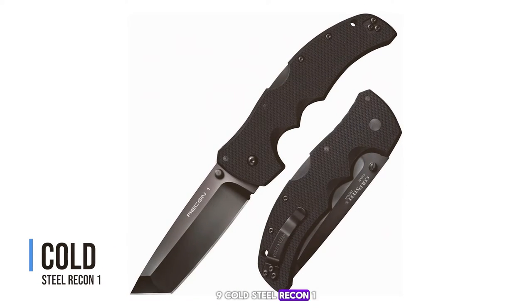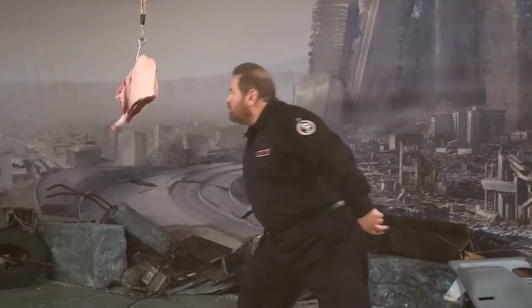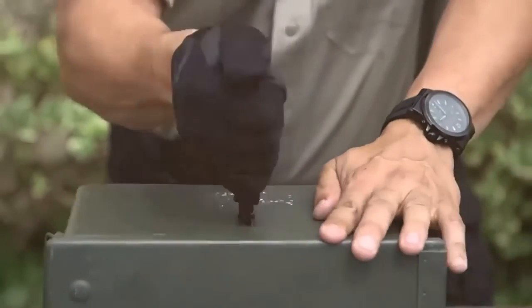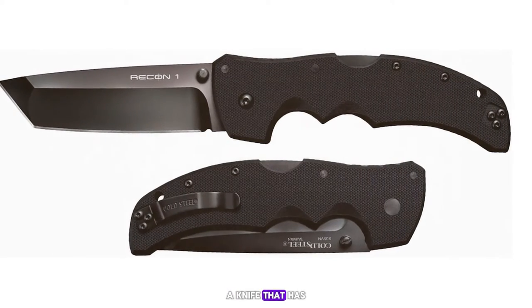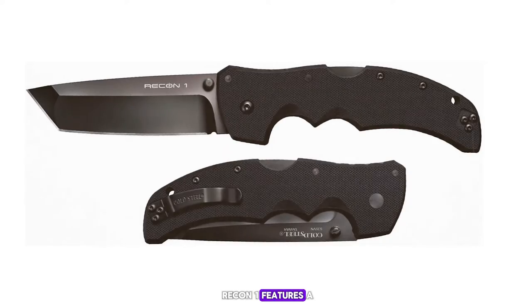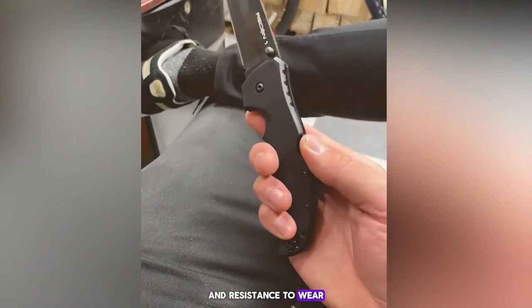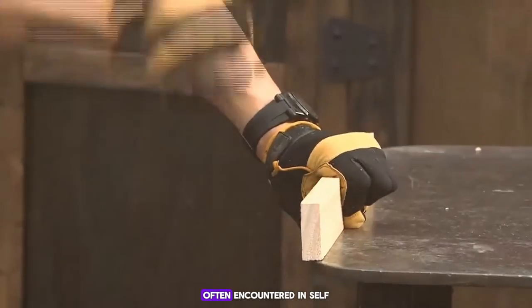Number 9: the Cold Steel Recon 1. Next on our list is the Cold Steel Recon 1, a knife that has built a reputation for being tough as nails. The Recon 1 features a four-inch blade made from CPM S35VN steel, known for its toughness and resistance to wear and corrosion, making it an excellent choice for the harsh conditions often encountered in self-defense situations.